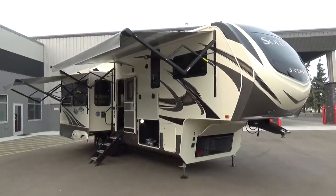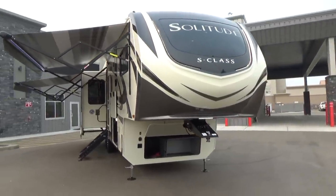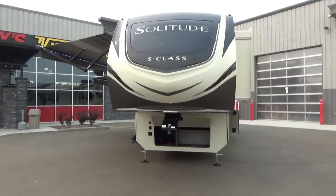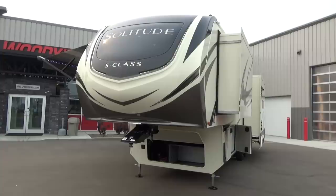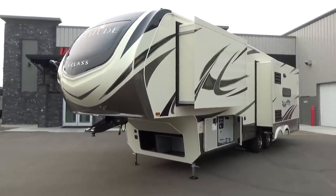Hello friends, this is Clayton Phillips from Woody's RV World in Leduc, Alberta, Canada. And I am jacked up about this new Solitude S-Class. It literally just arrived 30 minutes ago. It's the all-new Solitude S-Class 2930RL. This is a brand new floor plan to the S-Class lineup, and this is the very first model to show up in all of Canada. I am just so thrilled that I get to show it to you.